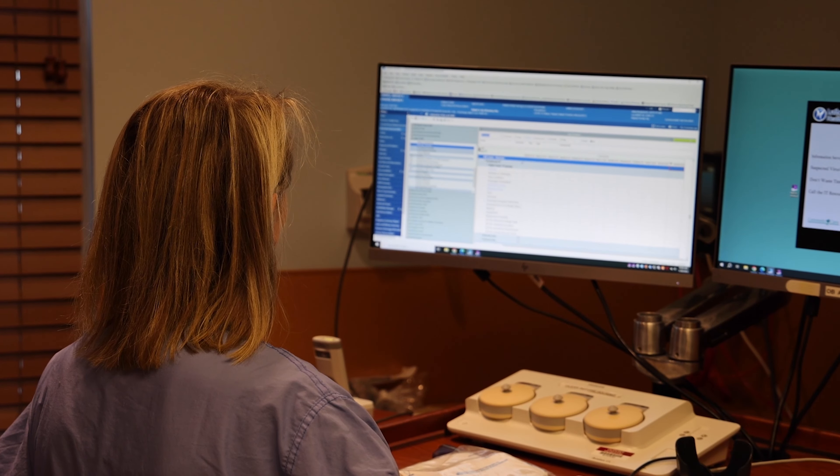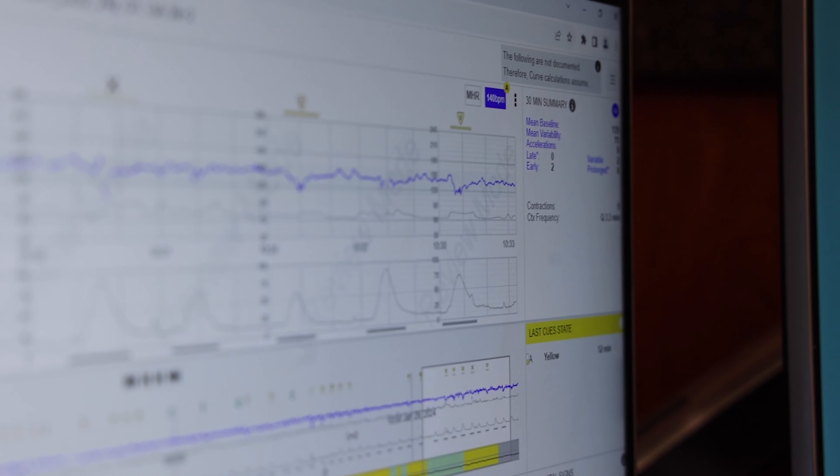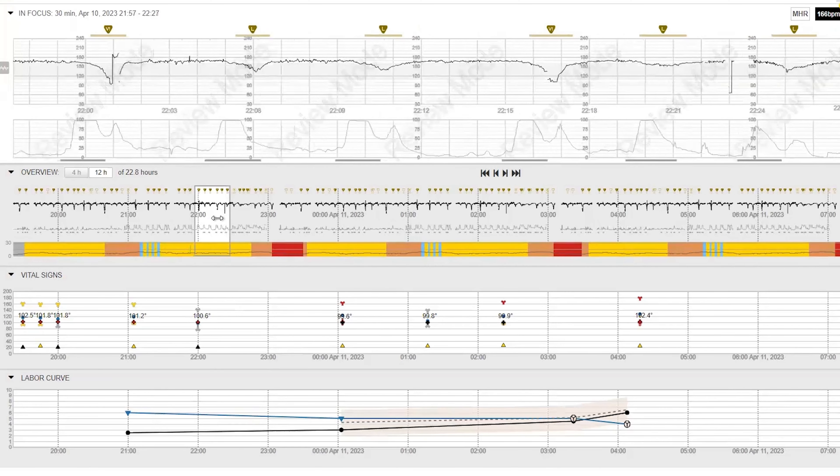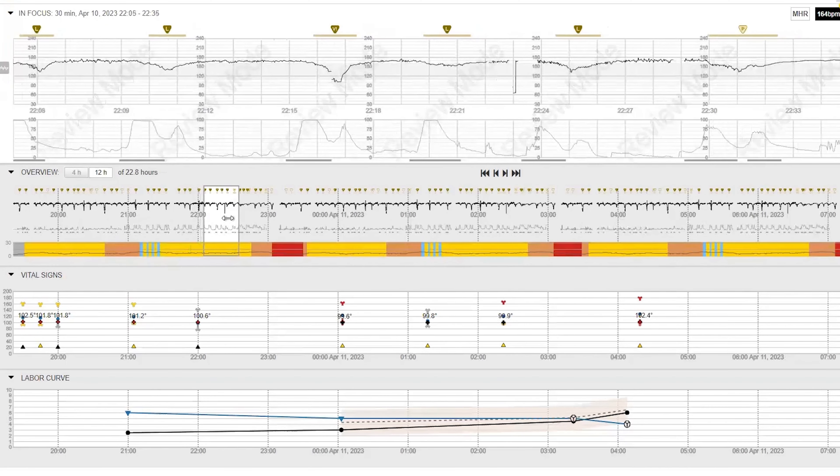We have seen a gradual improvement in the response time to things like uterine tachysystole with fetal decelerations, and a more rapid response to category two fetal heart tracings. Our baseline starting point was actually relatively favorable, but we've continued to improve upon that.